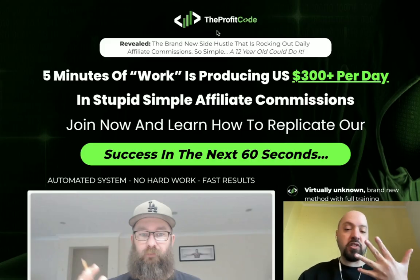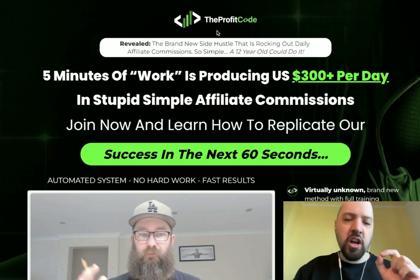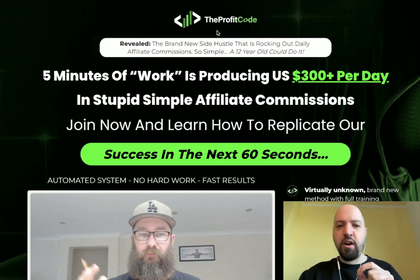You're going to get five extra products and all the upgrades within those products. You have no excuse not to be making five to six figures a month this year with everything you're getting when you buy the Profit Code through my link below. Go and do that now, email me your receipt - email details are down below - and you'll receive the bonuses. Click the link below now and pick up the Profit Code.